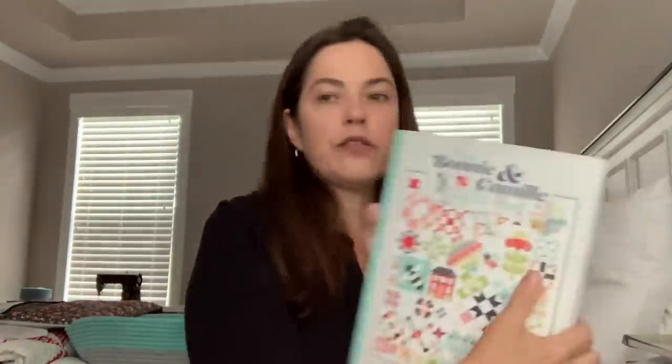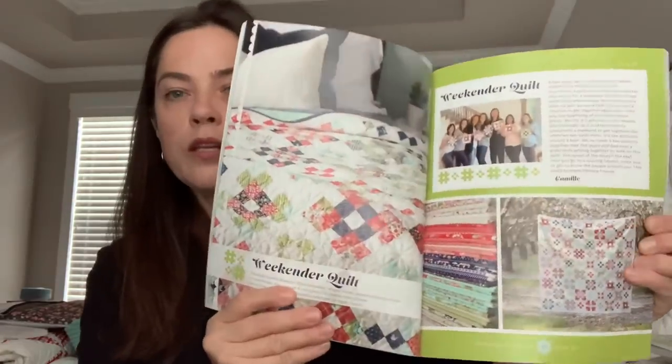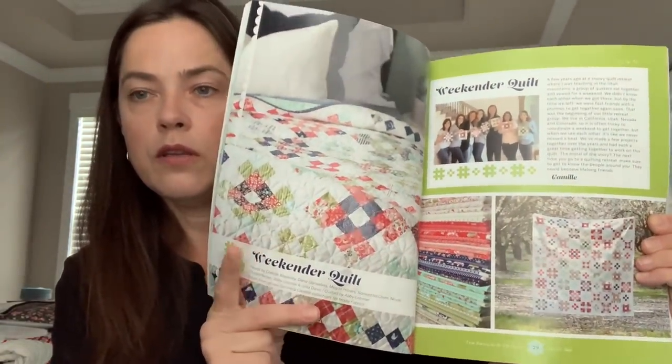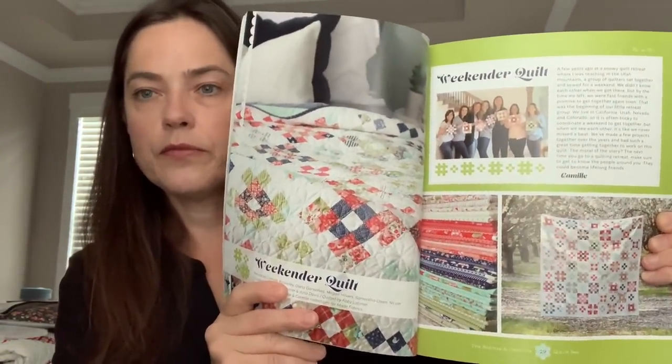Speaking of quilt books, I've had this one for quite a while and I would still really like to make the Weekender quilt using Lori Holt's fabrics. Maybe one day I'll start cutting that out.